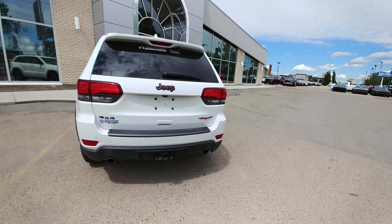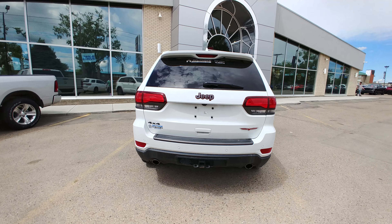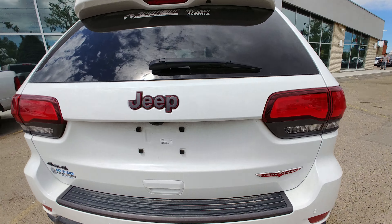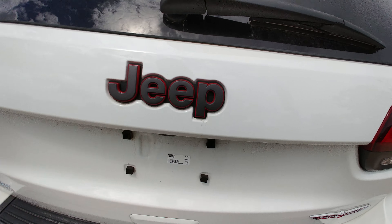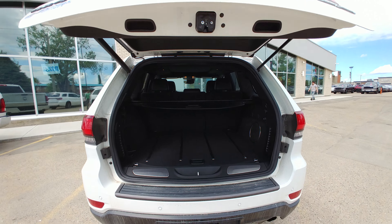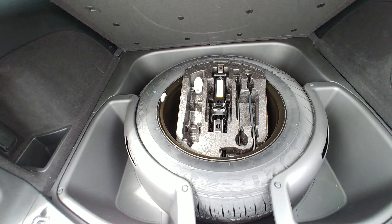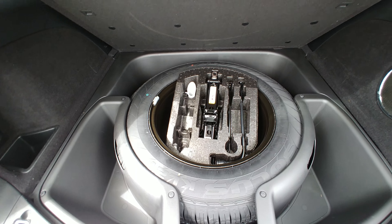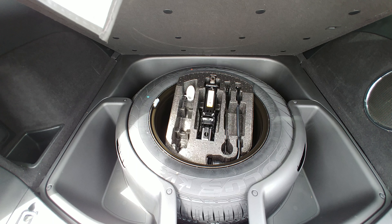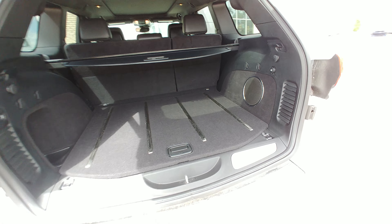The Trailhawk is as good looking from the back as it is from the front. It does have your tow package, so that's going to come equipped with your full size spare tire. Power liftgate, dual exhaust — looks and sounds great. Open it up and there is your full size spare, which is quickly going away but obviously still around in the Jeep Grand Cherokee — something we're very proud of as well.